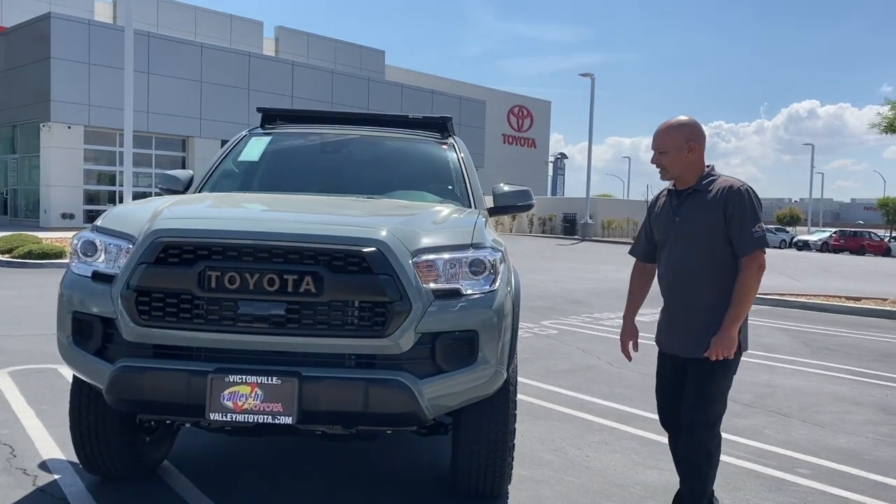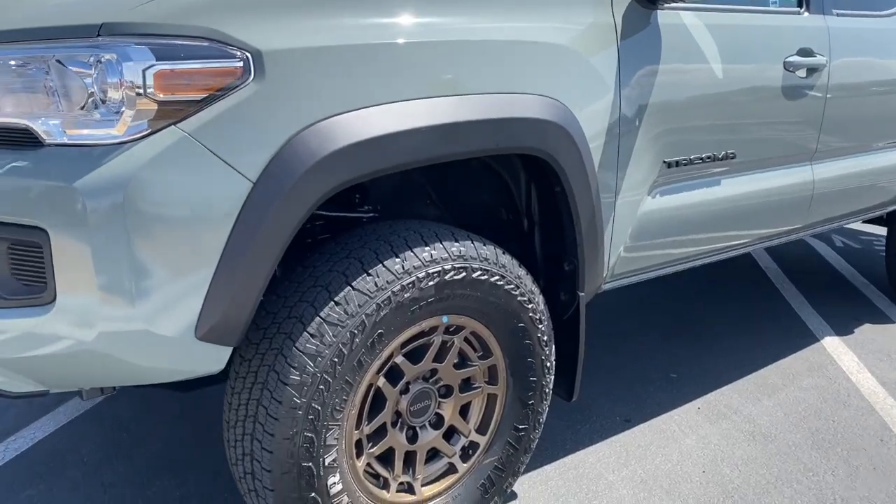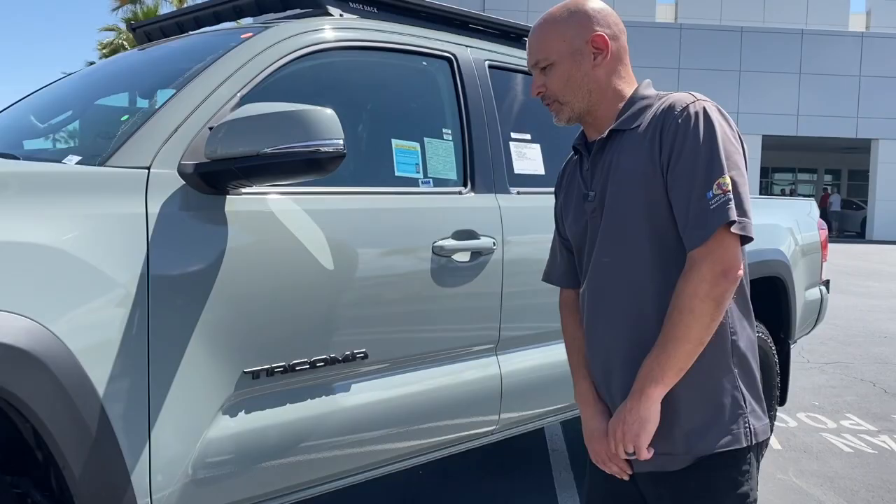When we start coming around the side of the vehicle, you'll notice that it has a Trails bronze wheel on it — a 16-inch wheel. This one is equipped with the blackout kit, which is very nice.